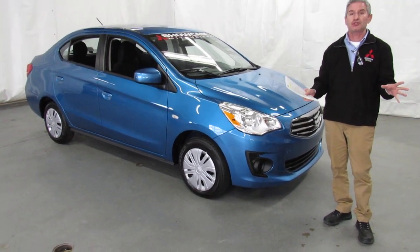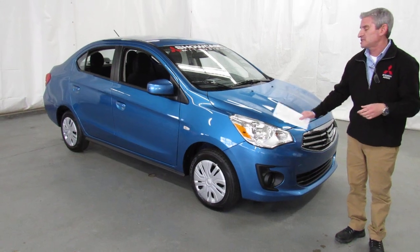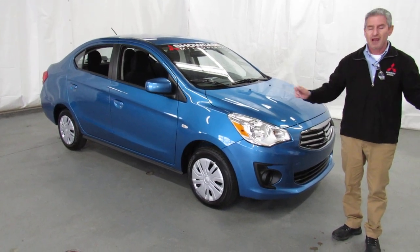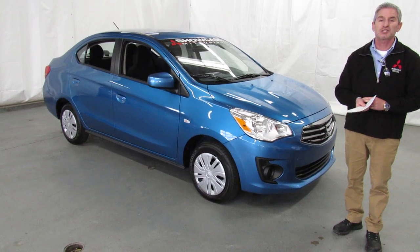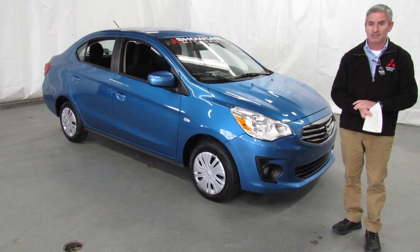Another great thing about Showcase Mitsubishi — we're car shipping experts. If you want to see this car show up in your driveway wherever you live, shipping is affordable and arrangeable. Don't let the distance between you and us get in the way of you owning this fabulous car.